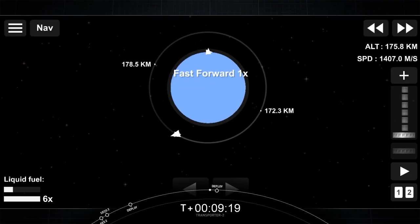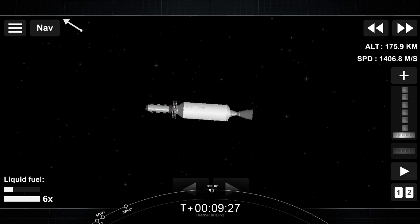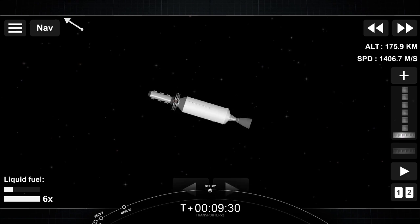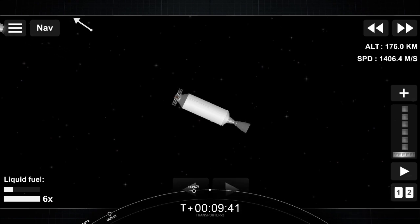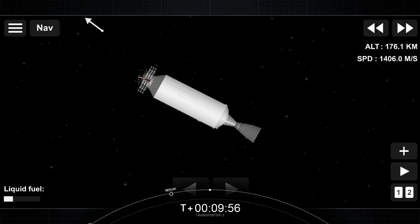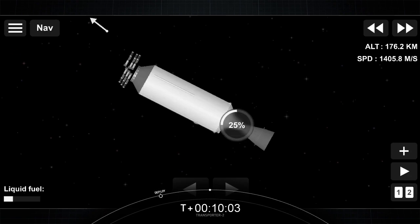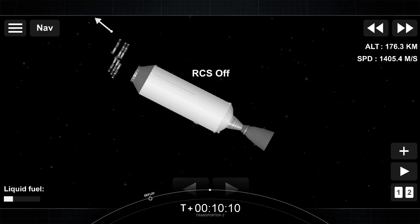Welcome back to the webcast for SpaceX's Transporter 2 mission. If you're just joining us, we are close to the end of today's mission, which launched this morning from Cape Canaveral Space Force Station in Florida at 3:31 p.m. Eastern Time. We had two successful ignitions and successfully recovered our first stage for an eighth time at our landing zone. All payloads so far have been confirmed for deployment, and we have three Starlink satellites to go. Starlink deploy confirmed — there go our three Starlink satellites. That is 88 spacecraft confirmed for deployment on today's Transporter 2 mission.